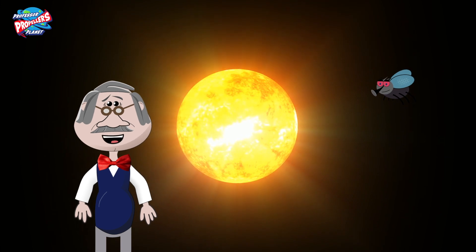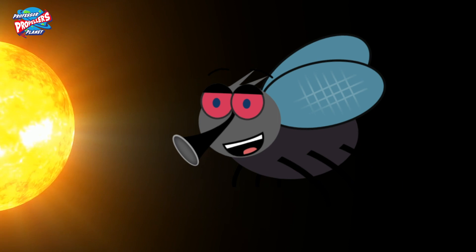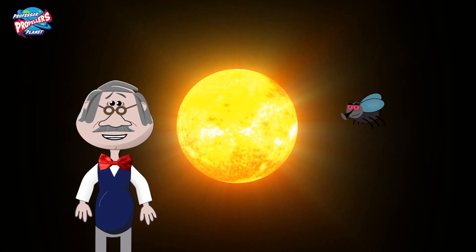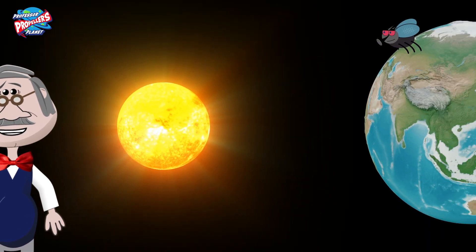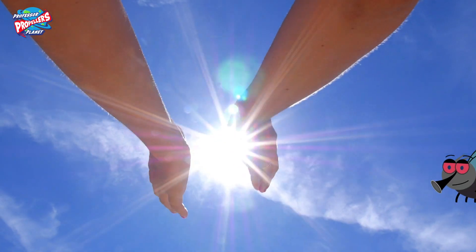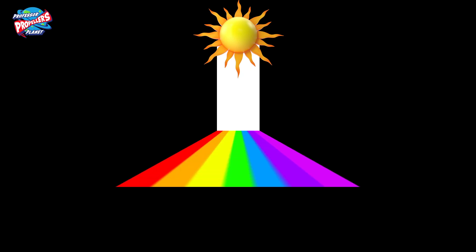We all know there's a giant ball of burning fire in the sky. It's called the sun and it gives heat and light to planet Earth. But what colour is the light from the sun? It looks white to me. Yes, but this white light is actually made up of seven colours.